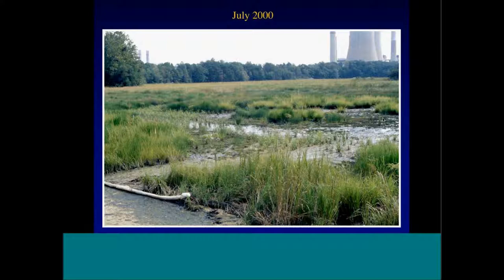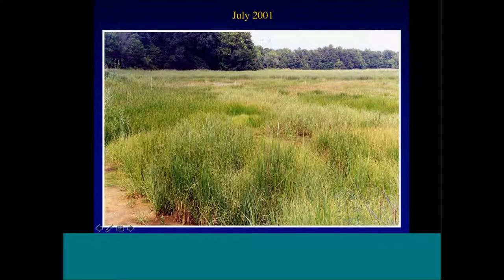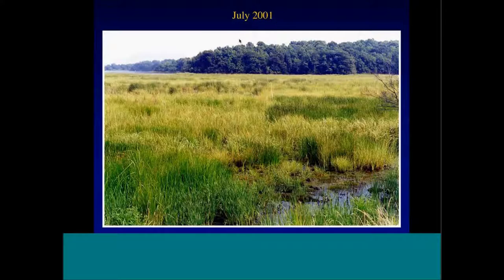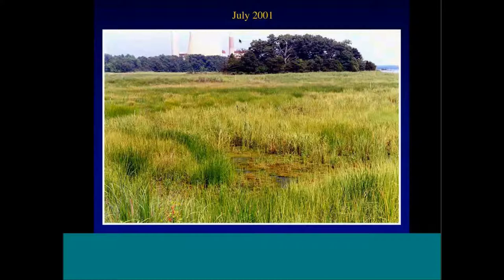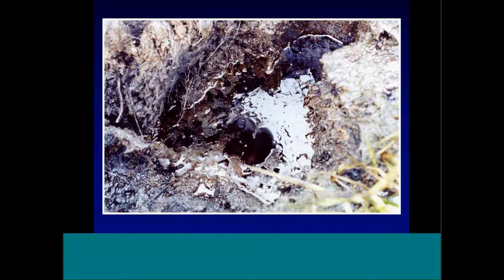A picture is worth a thousand words. There was so much physical disruption to the wetland as part of the response in the trenched area that replanting was added — which was very important. You can see those little plant stacks here. There's pretty good vegetative recovery where they planted. One year later in July 2001, pretty good recovery. They backfilled the areas with clean sediment so plants were growing in clean sediment.